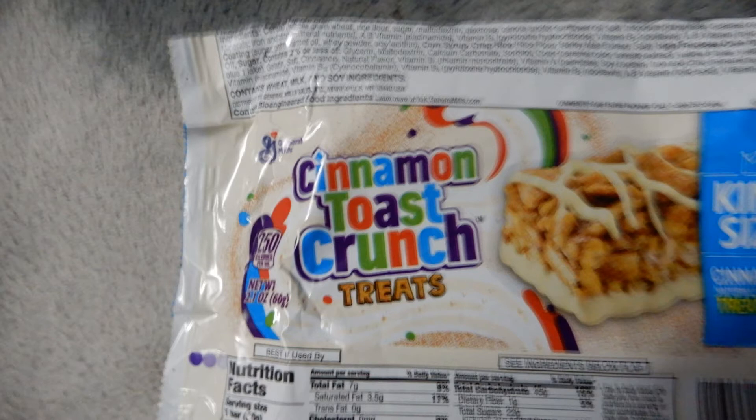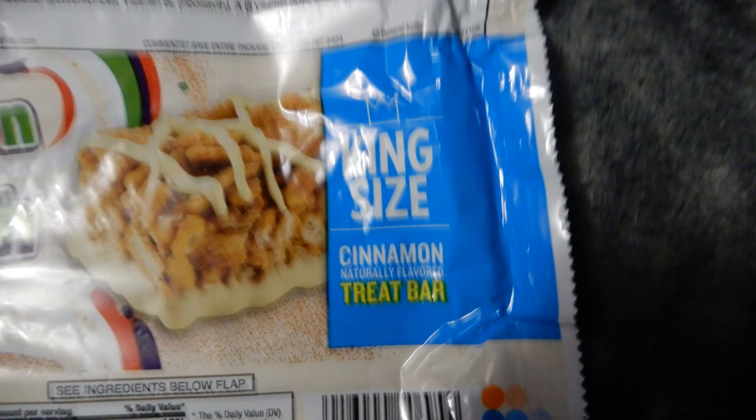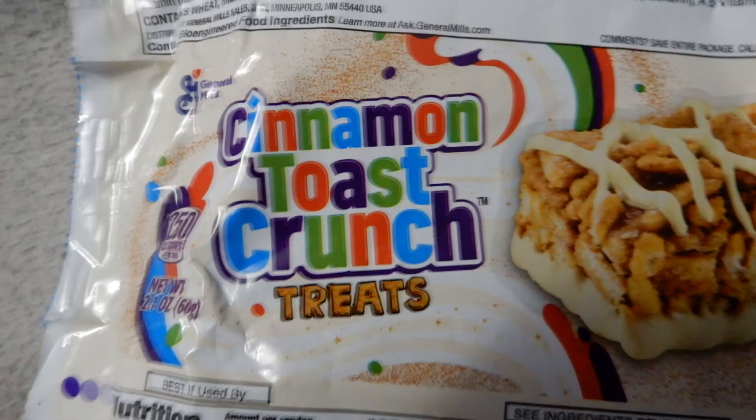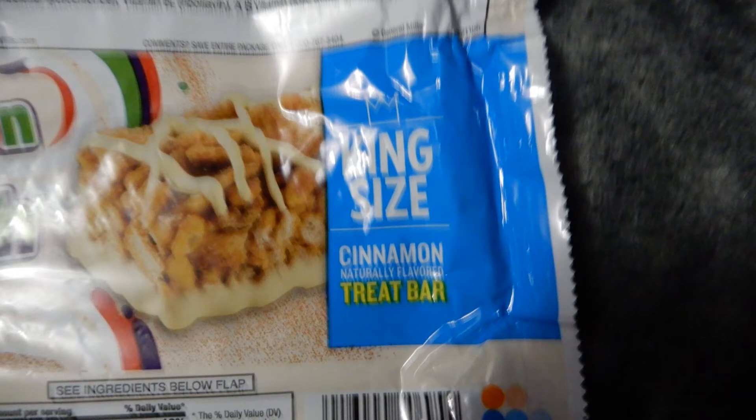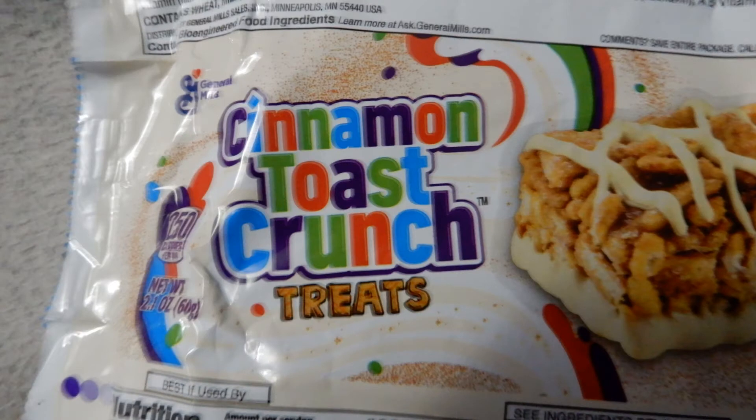Let's go with some more things about it. Basically the product is king size — there's a large one. The first ingredient is whole wheat flour, and rye flour or rice flour actually, and then sugar. One bar is 60 grams, so that's pretty big.